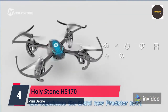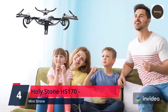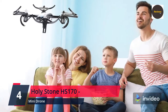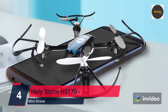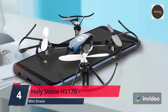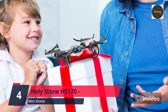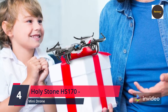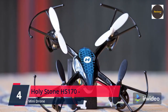Two rechargeable batteries are included, ensuring 16 minutes of flight time for sustainable enjoyment. The control range reaches up to 165 feet. The drone's dimensions are 5.3×5.3×1.6 inches — quite tiny, so you can take it anywhere at your convenience.